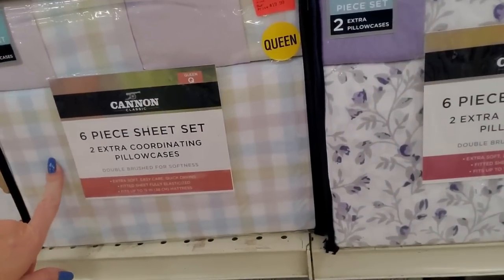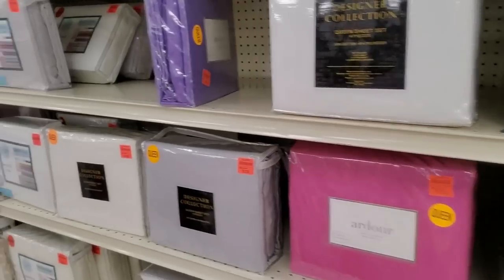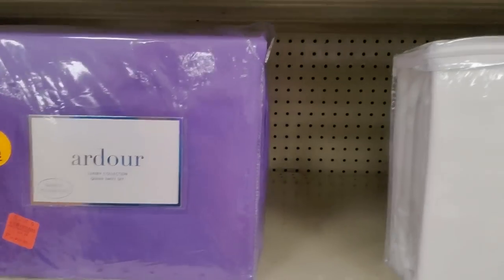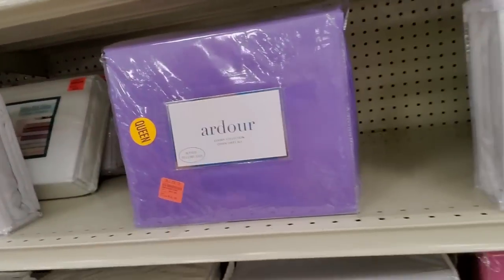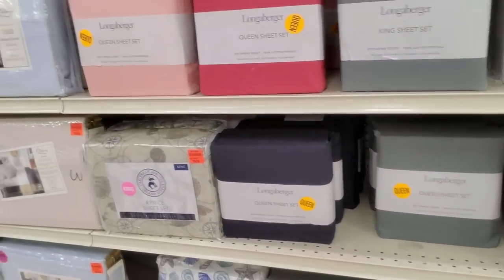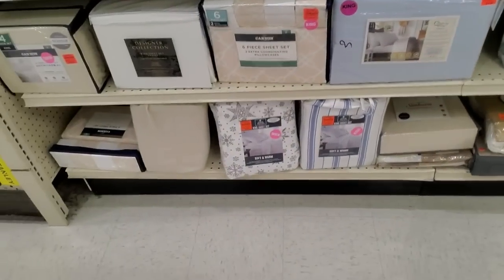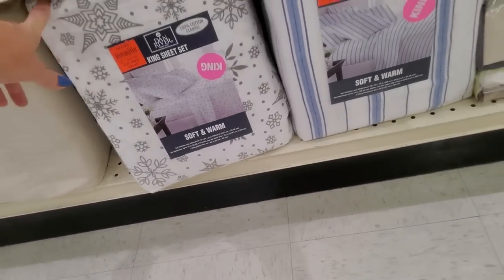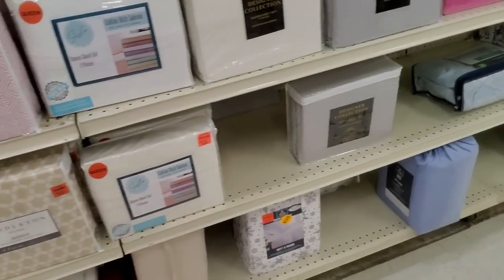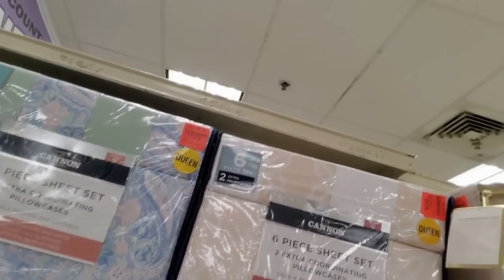I got a new set of flannel sheets last year so I don't need any more. Oh, this purple is pretty — I actually have dark purple sheets on my bed right now. I got them at Goodwill — brand new sheets. They're super dark purple and microfiber. I love them. That's flannel but it's king size, and nobody in my house has a king size bed. But they have pretty designs — oh, I like the paisley!